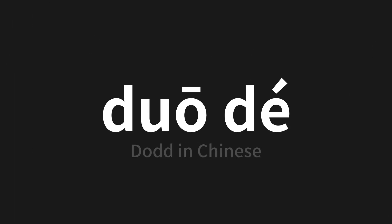Which means Dad in Chinese. Let's say it all together. One more time.